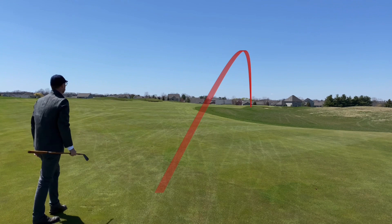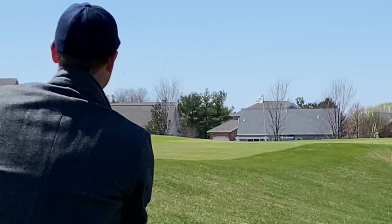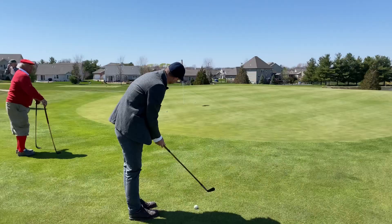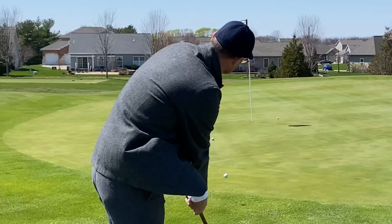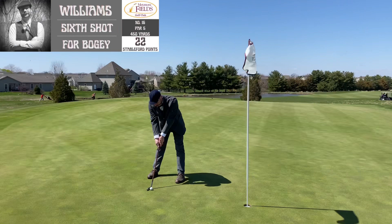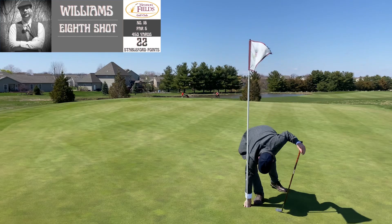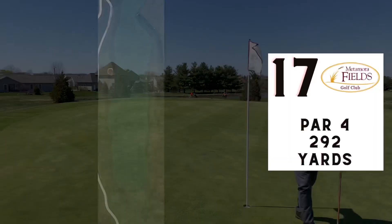It would have been better to put that up left so it could take the hill toward the green, but I found myself down below. Managed to get out of that okay though. The wind really kicked up during that stroke and made me feel like I needed to hit it harder than I should have — and then the tragedy of a three-putt after a decent approach to the green. All right, number seventeen — par four, 292 yards.